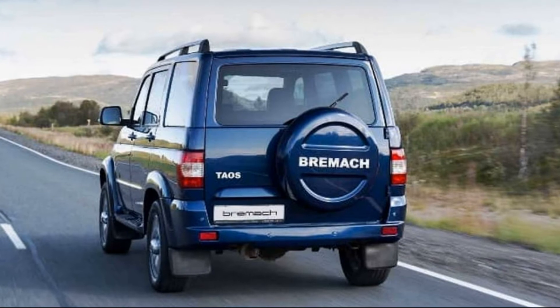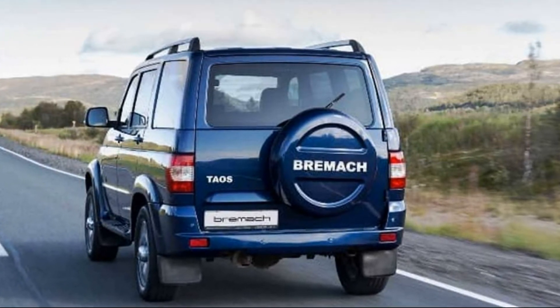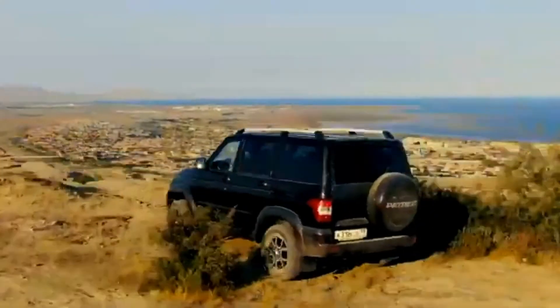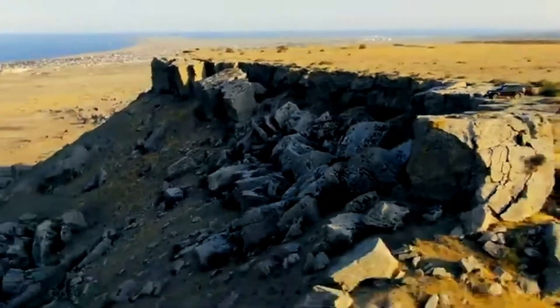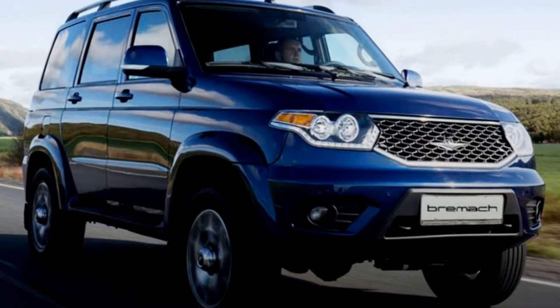Up to 1,157 pounds can be stowed aboard as payload, or 3,306 off it on a trailer. At 13 MPG city and 24 highway, gas mileage isn't exceptional, and it won't improve with the pending addition of a V8 option — not that mileage is a chief concern to anyone driving a V8 midsize SUV.